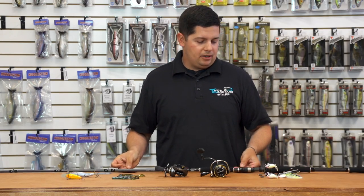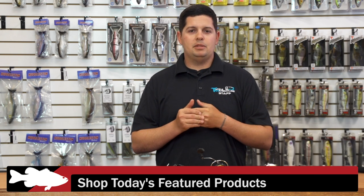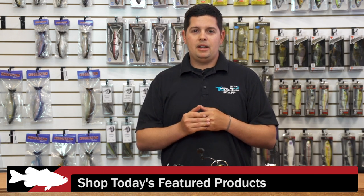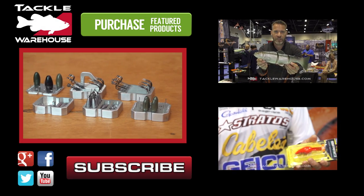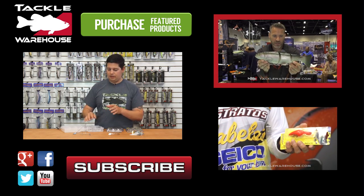For more detailed information on all these iCast products, please click the link or images below. To view everything that's new at Tackle Warehouse this week, click the link in the description, and be sure to check back in a couple of weeks for more iCast coverage. Thanks!